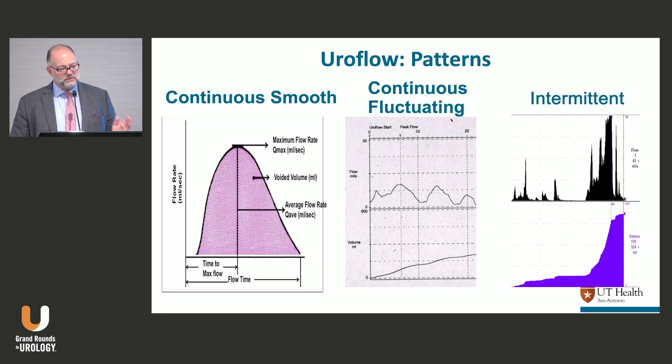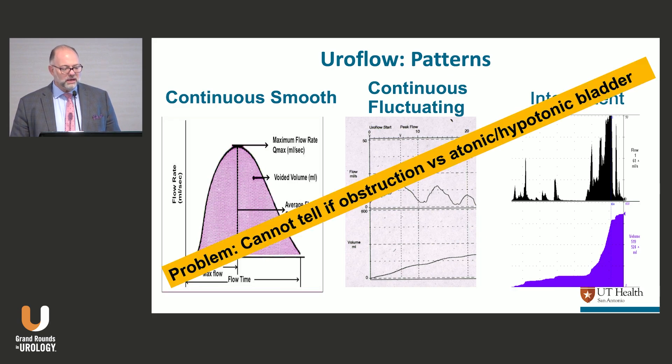Uroflows never look like a bell-shaped curve — they typically look like something in between. The problem is you can't tell if the patient has a voiding problem because they're obstructed or because they have a weak or atonic bladder. Derek Griffiths was the only person who I could show a uroflow tracing to and he was spot on every time — but I don't think anybody else can do it reliably.